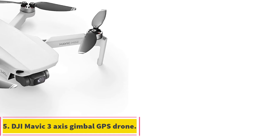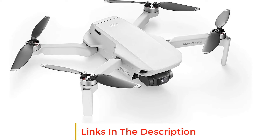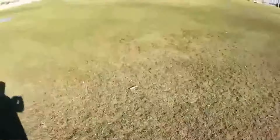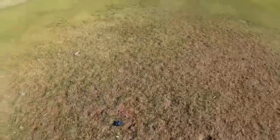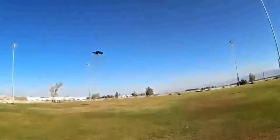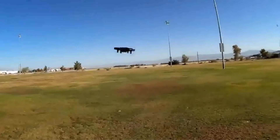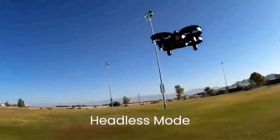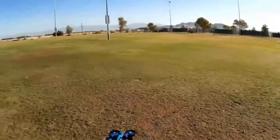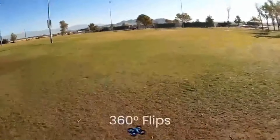Number five: DJI Mavic three-axis gimbal GPS Drone. This drone is the best if you can't afford a commercial drone like the Mavic 2 Enterprise. The DJI Mavic Mini is no larger than an average smartphone, measuring 6.3 by 3.15 by 0.39 inches and weighing about 0.06 pounds. Because this drone is extremely lightweight, you won't even have to register it with the government — and not having to register is much easier.